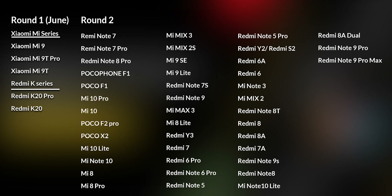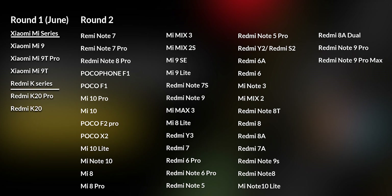Redmi Note 7, 8T, and all the Redmi phones, MI phones, and all the Xiaomi phones will be able to update globally. That means it is all available in India — in India you will be able to update the phones globally.